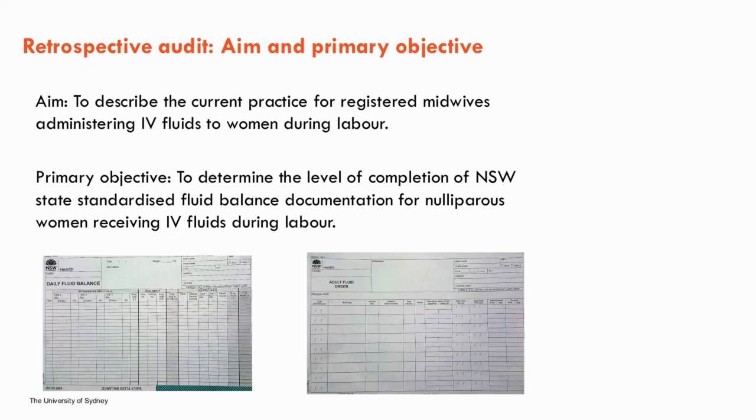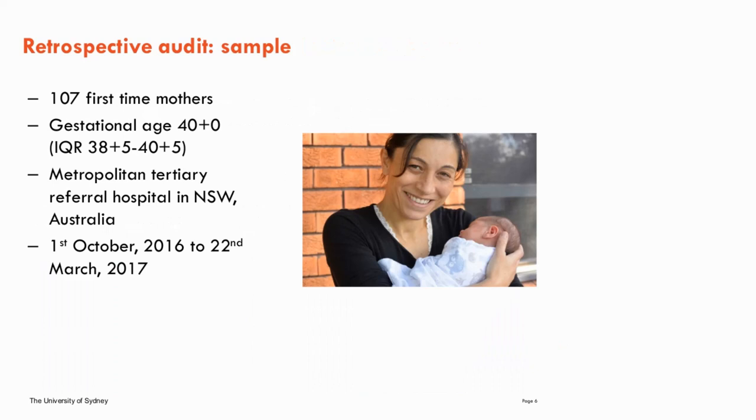Charts included in the study were those of first-time mothers who presented to the birth unit in documented spontaneous labour with one baby in a head-down position and who had received IV fluids during labour. The sample included 107 first-time mothers. The median maternal age was 33 years and the median gestational age was 40 weeks. The study took place at a Metropolitan Tertiary Referral Hospital in New South Wales, Australia, conducted between the 1st of October 2016 and the 22nd of March 2017.